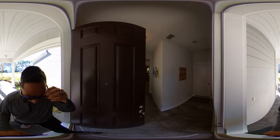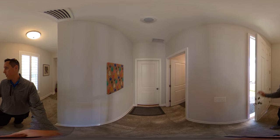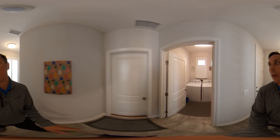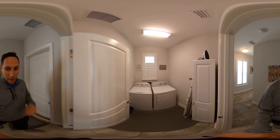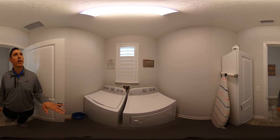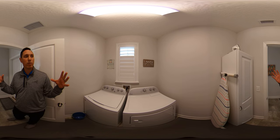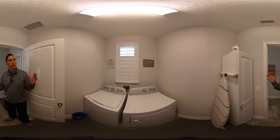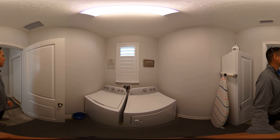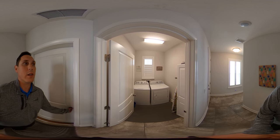Walking into the foyer now — you've got the tall ceilings, the really tall door, which just makes the space feel bright and airy. We're going to head over to the right side of the house where you've got the laundry room. Good size laundry room and the washer and dryer do stay. You'll also notice the plantation shutters — the homeowner has installed plantation shutters on every single window throughout the house, which is a really nice touch. It is a gas dryer, as well as the other appliances.